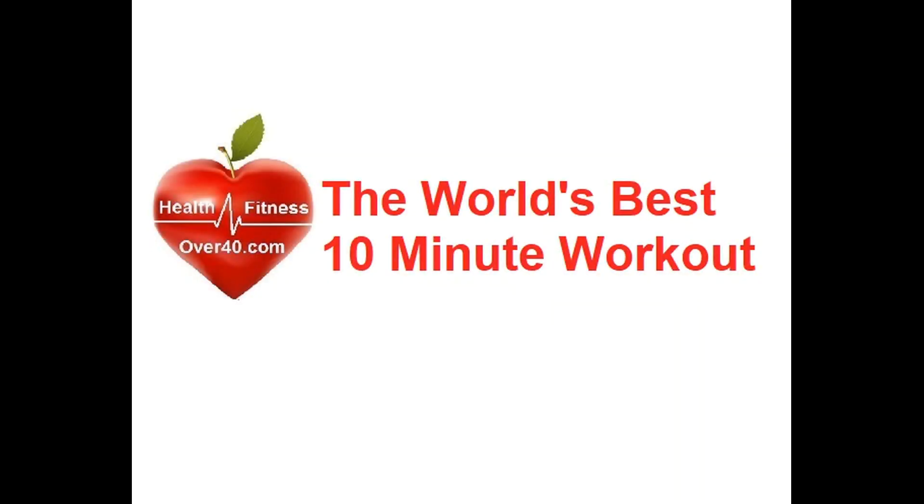The world's best 10-minute workout. Now that's one hell of a claim to make, but let's see if it holds up to the scrutiny.